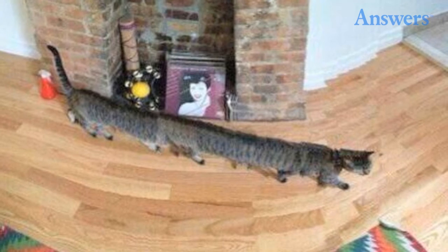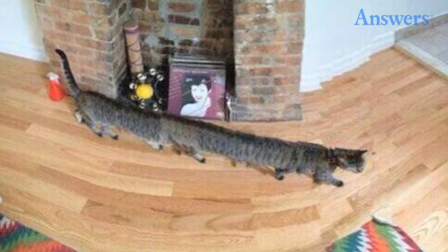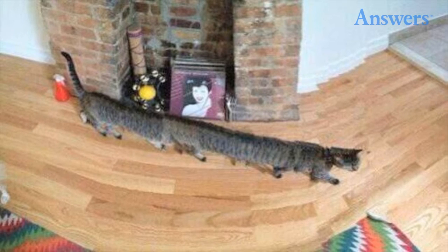The cat centipede. Panoramic photo failures also have the tendency to get a little terrifying. Case in point, this cat who looks more like a centipede. The fact that the cat is super long isn't as bad as the extra legs we can't take our eyes off of.